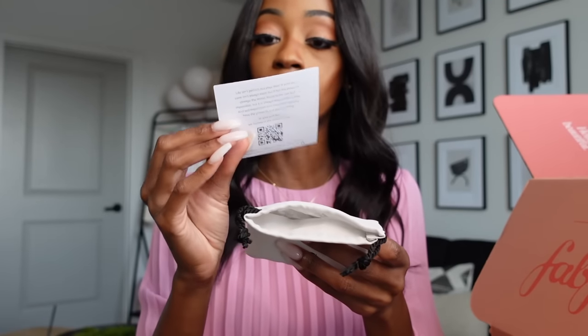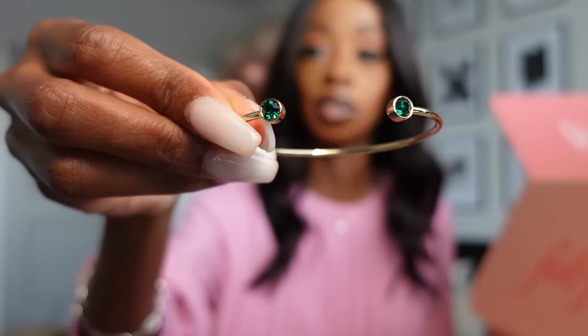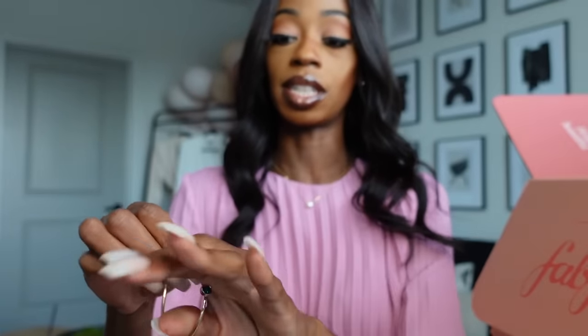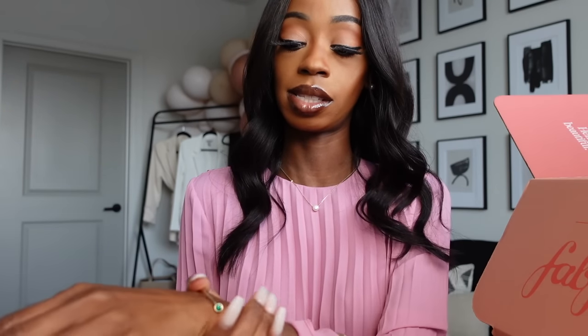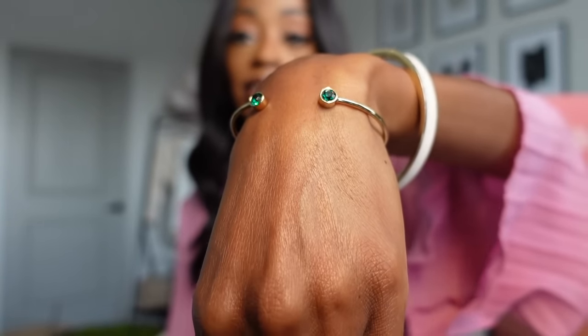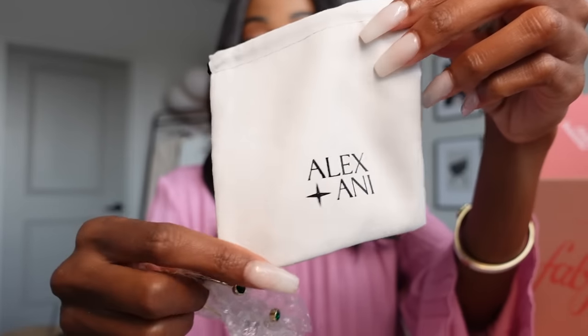We also have a bracelet from Alex and Annie — it's an emerald bracelet for luck and prosperity. We need all of that! It's a nice pretty green color. This would make a really nice Christmas bracelet because of the green. I love it with the gold detail. I love what it stands for — luck and prosperity. Y'all know I love something intentional. It comes with a cute little bag to store your bracelet in.